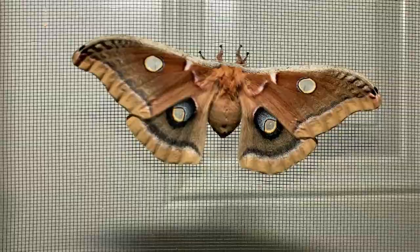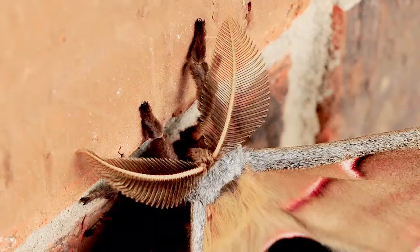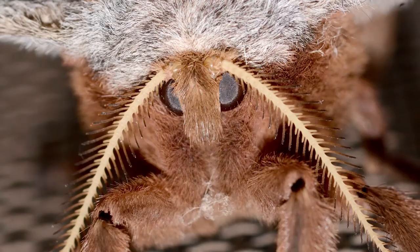They can be about 1.5 inches long and have wingspans which range from 4 to 6 inches. The color of Polyphemus moths can range from brown or tan to bright reddish brown. They have a small eye on each forewing and a large eye on each hindwing. Males have large, fern-like antennae which help them detect females from miles away.